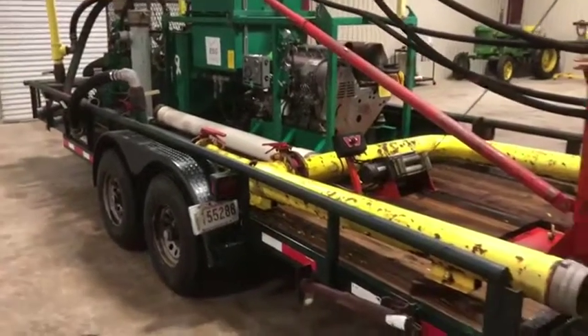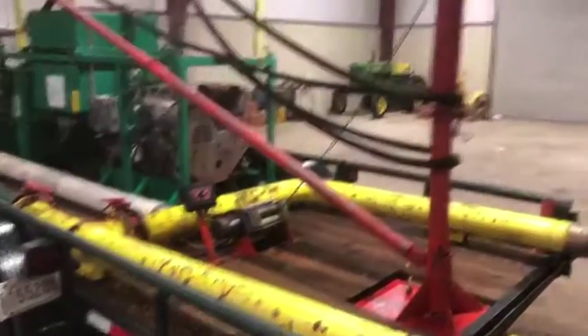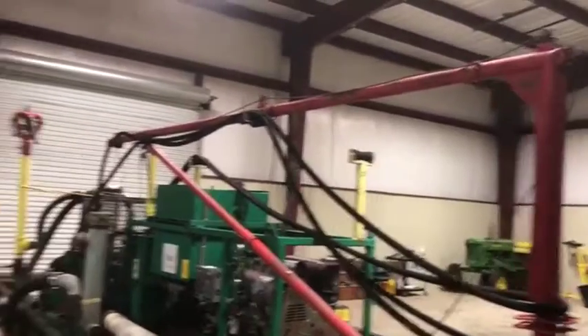Going on the backside here, you saw the trailer is in excellent shape. The deck's in good shape. It has this big, nice, heavy frame here to move your sucker around.